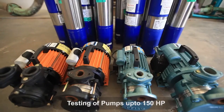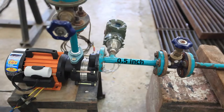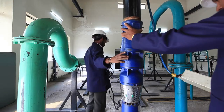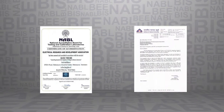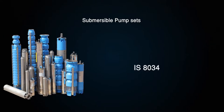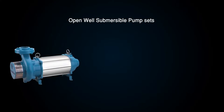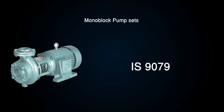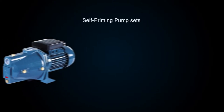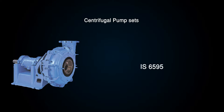The pump test facility undertakes testing and evaluation of pump sets up to 150 HP, with 0.5 to 8 inch delivery pipe sizes at 50 and 60 Hertz. This facility is recognized by NABL and BIS for testing of submersible pump sets as per IS 8034, submersible motors as per IS 9283, open weld submersible pump sets as per IS 14220, monoblock pump sets as per IS 9079, self-priming pump sets as per IS 8472, and centrifugal pumps as per IS 6595.